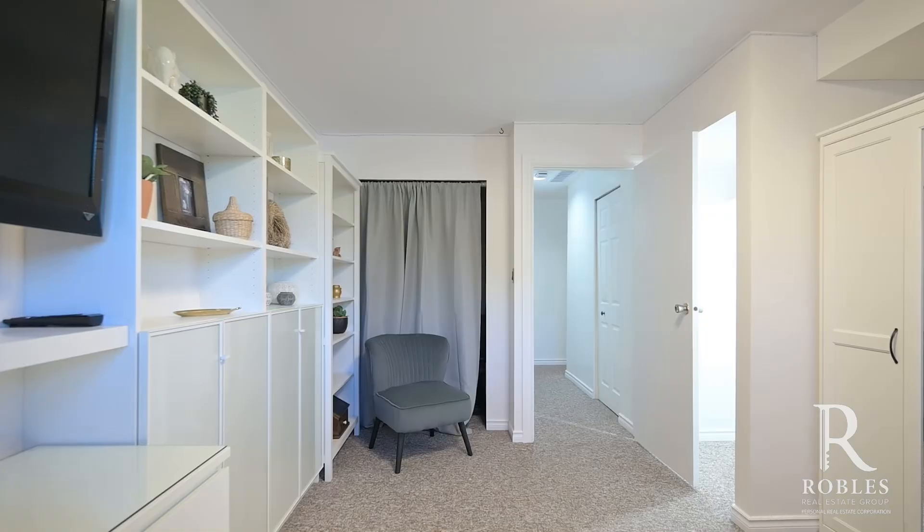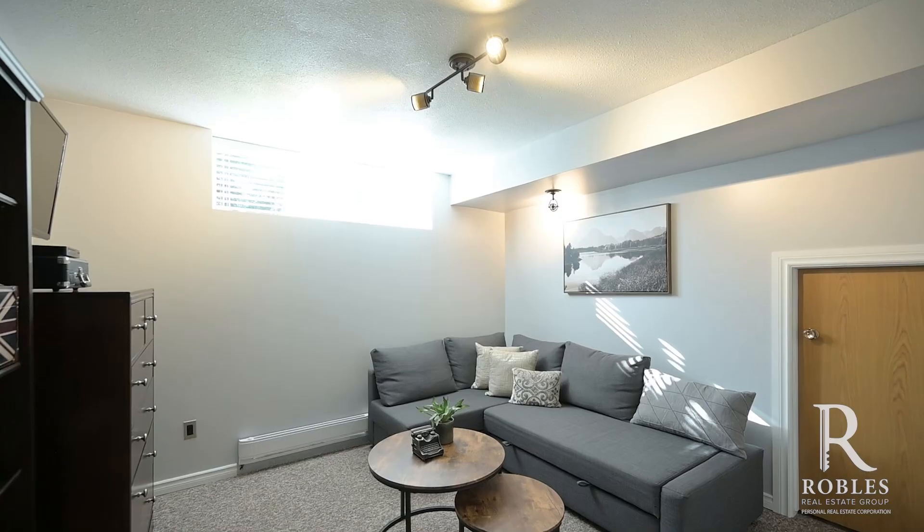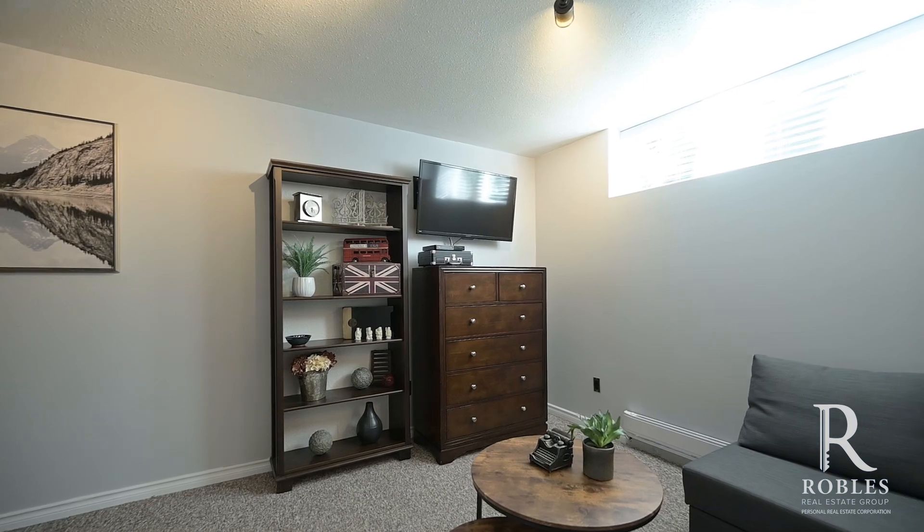Downstairs features two large bedrooms and a bonus 400 square feet of crawl space with a five-foot ceiling height.